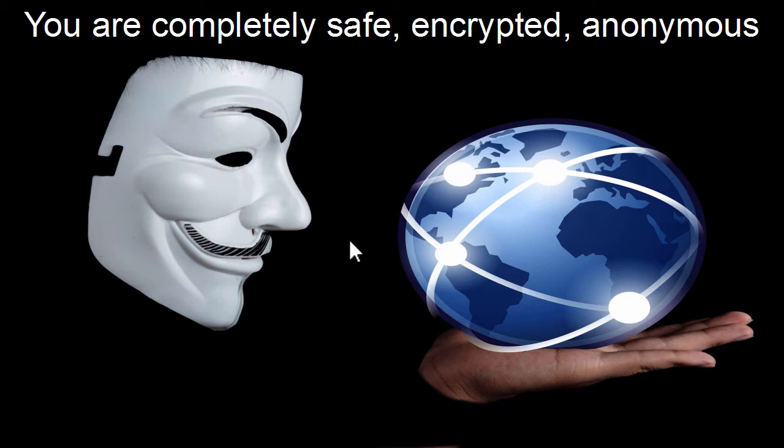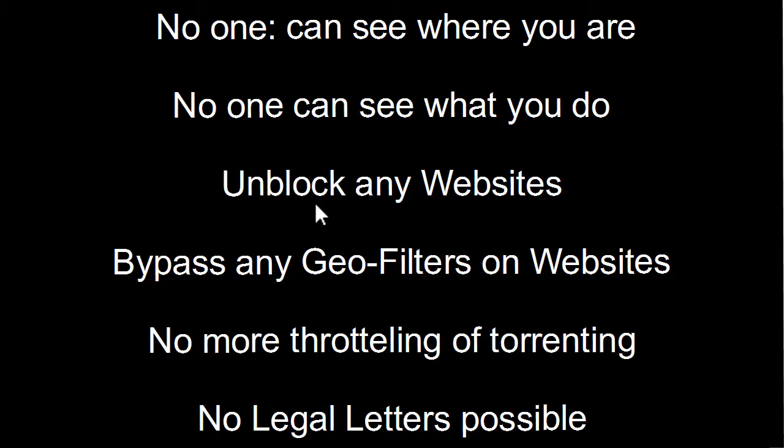No one will be able to track back where you're from or what you're doing, no matter what you're doing online. No one can see where you are, no one can see what you do. You can unblock any kind of website and bypass any geo filters. There will be no more throttling for your torrenting, and it will be impossible to get legal letters for copyright infringements because no one actually sees what you're doing.